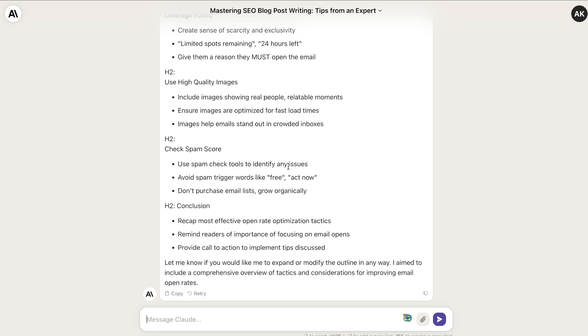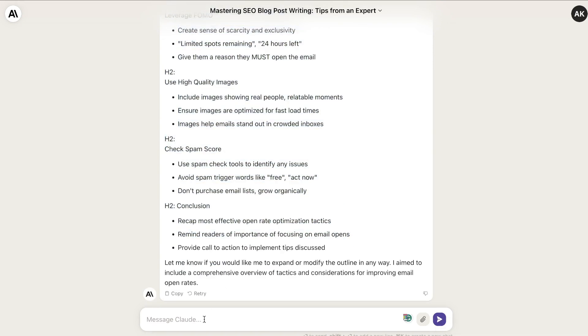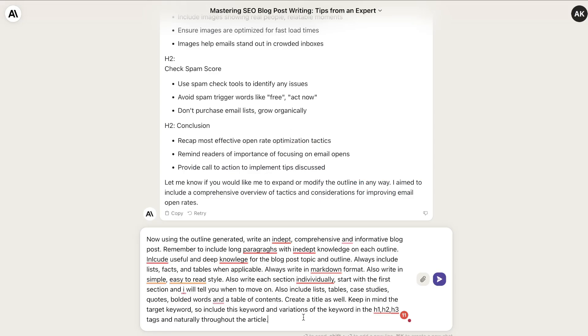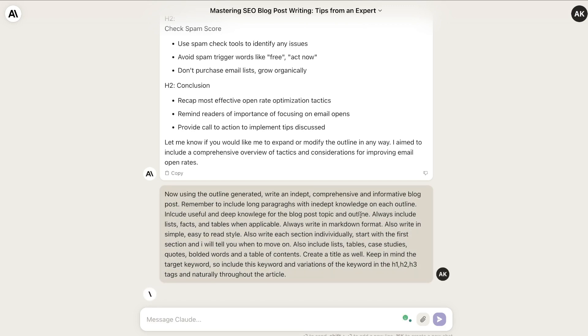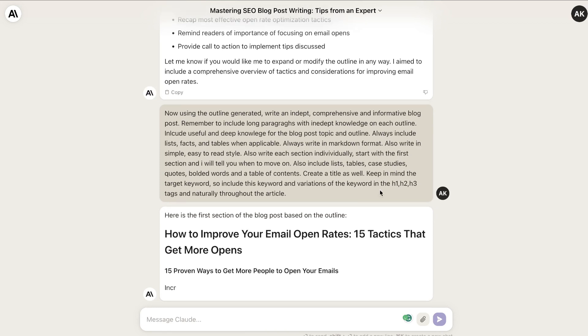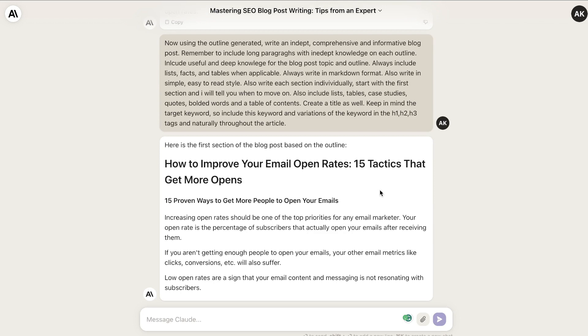That is an optional step — sometimes the outlines are much better when you combine them, but the outline Claude generates on its own is also quite good. Once you've generated your outline, it's time to generate the full article. Copy over the full article prompt, head over to Claude, paste it in, and click enter. Most of the heavy lifting has already been done because you have good prompts, so just follow the process and you'll get a SEO optimized article that will rank on Google.